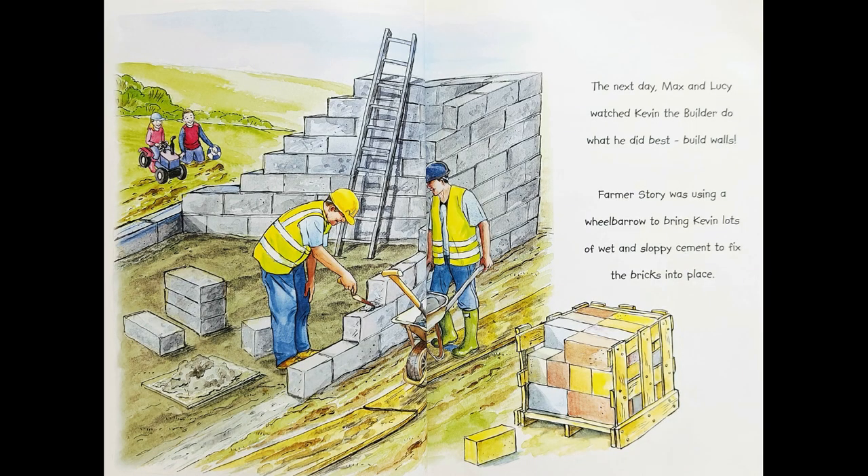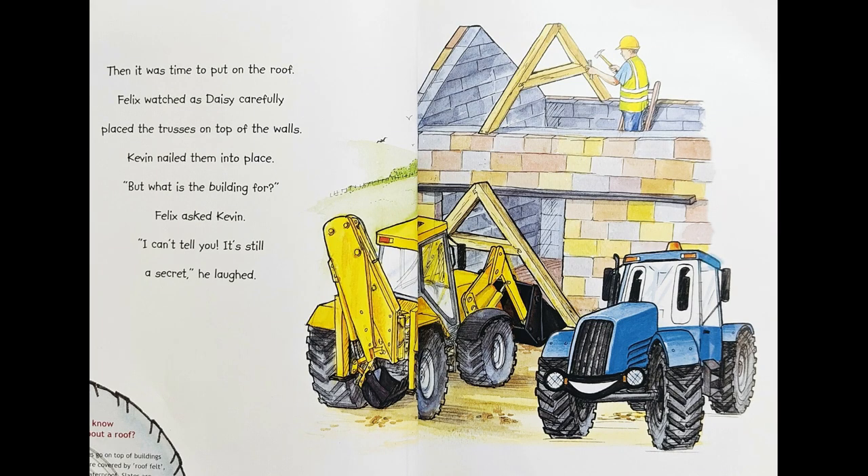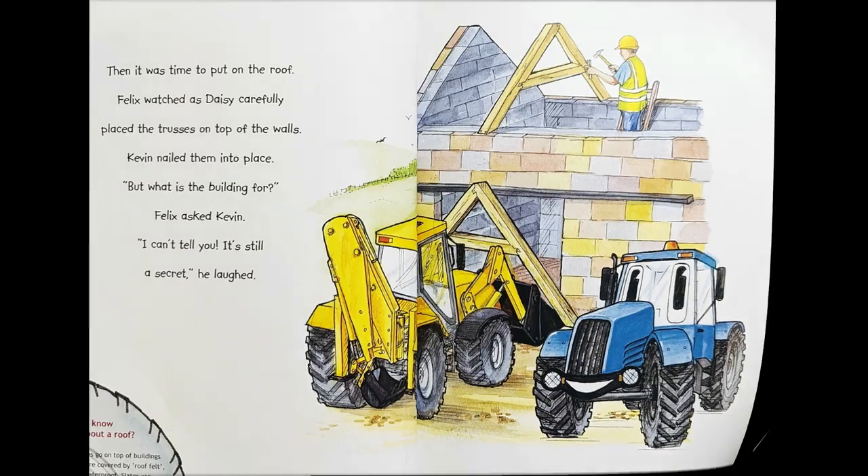The next day, Max and Lucy watched Kevin the builder do what he did best — build walls. Farmer Story was using a wheelbarrow to bring Kevin lots of wet and sloppy cement to fix the bricks into place. Then it was time to put on the roof. Felix watched as Daisy carefully placed the trusses on top of the walls. Kevin nailed them into place. "But what is the building for?" Felix asked Kevin. "I can't tell you. It's still a secret."